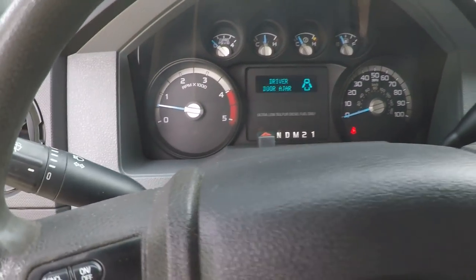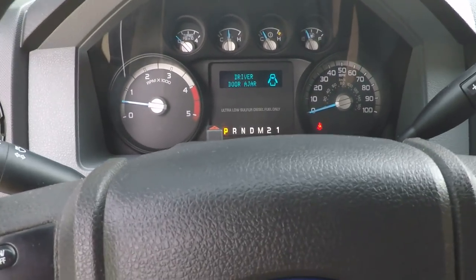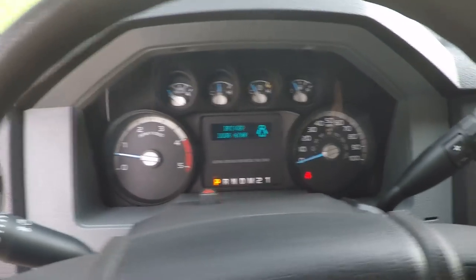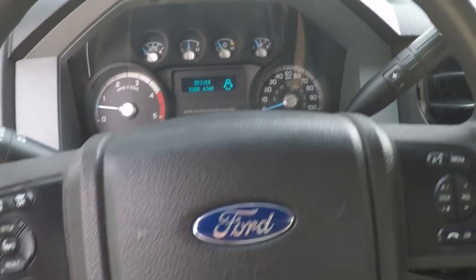174,309 miles. Don't let the miles fool you — I've seen these with 500,000 miles. If you take care of them, they'll take care of you. And this one's been taken care of.